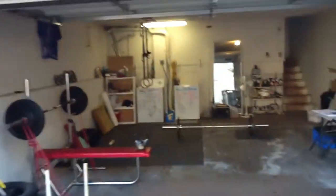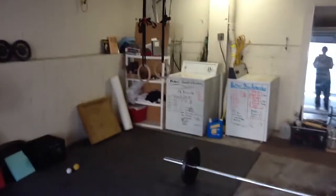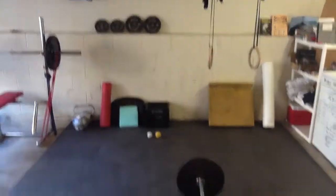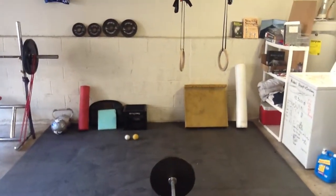Hi everyone, welcome to Hubbard Strength and Conditioning. This is my garage gym in beautiful La Jolla, California. And this is my favorite place to train in the entire world. It just so happens that it's also in my house, so I'm pretty lucky.